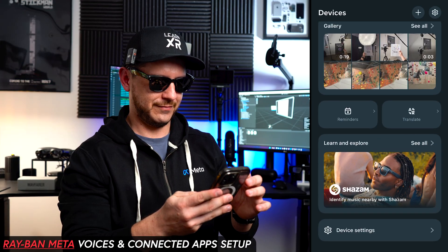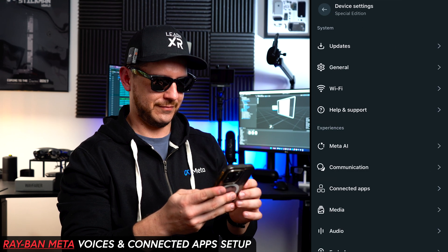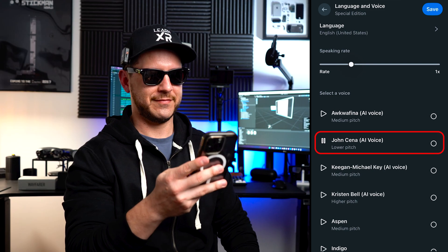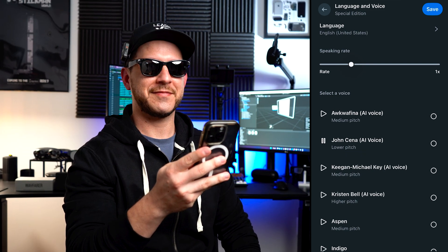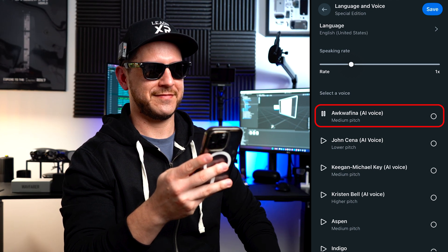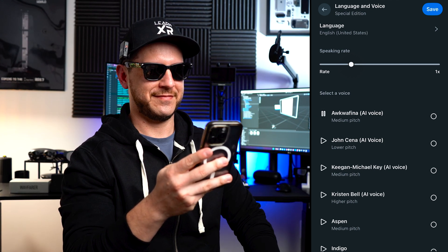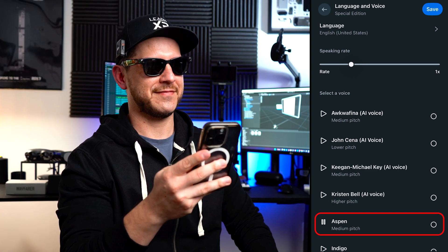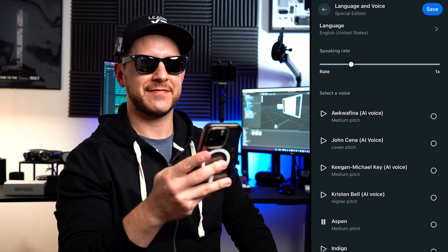Let's open the MetaView application. In this app you can tweak additional Meta AI settings — in my case I have a Meta wake sound and 'respond without Hey Meta' enabled. You can also choose different voices for your AI agent; here's one of the voices you can choose, and you can always change it later in settings.